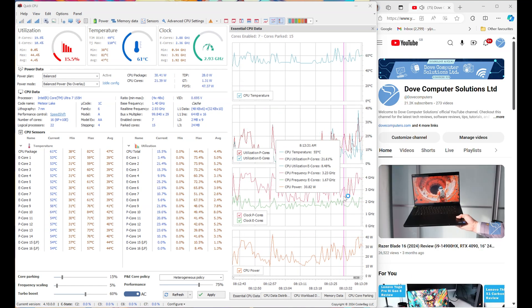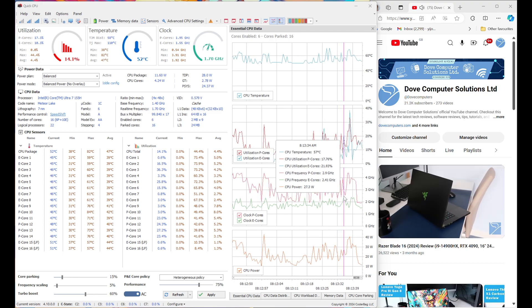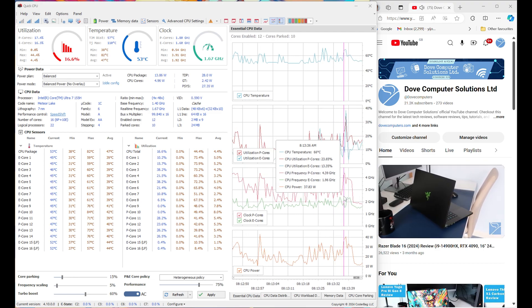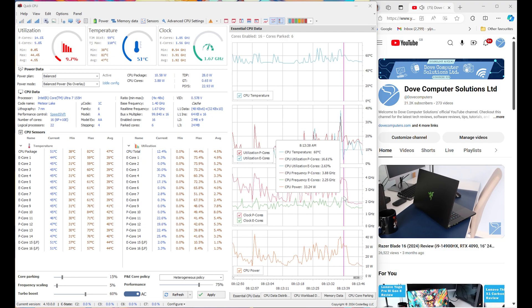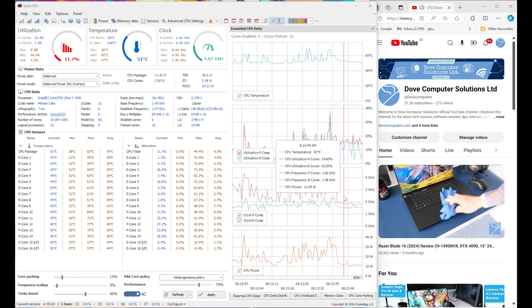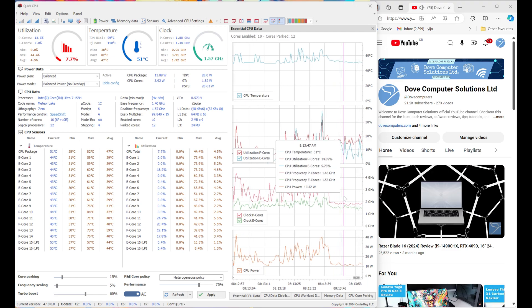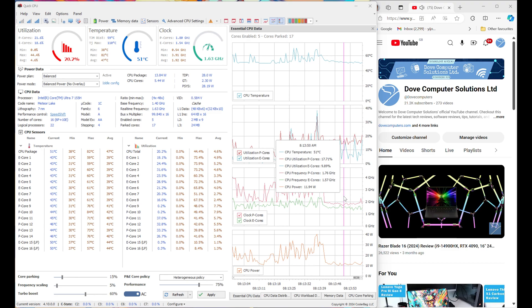With video playback in Balance Mode, the Core Ultra 7 155H doesn't break a sweat at 48°C on average, running 1.5GHz on the E-cores and 1.7 to 1.9GHz on the P-cores. CPU power averages 10 watts. The dual fans stay silent at 31.9 decibels, with top vent temperatures at 33°C and 34°C at the centre of the keyboard.